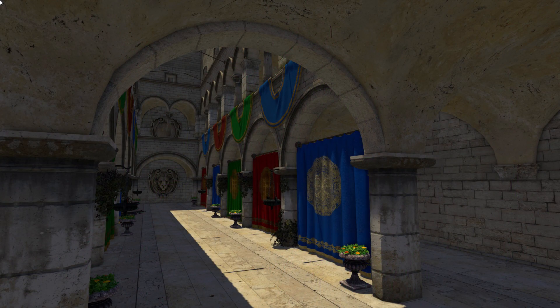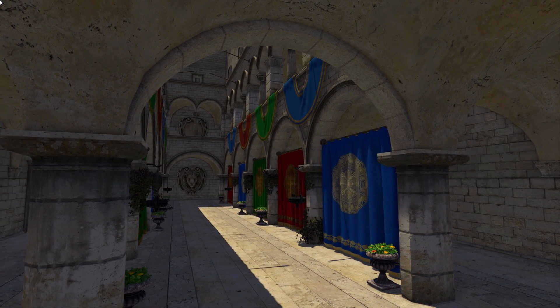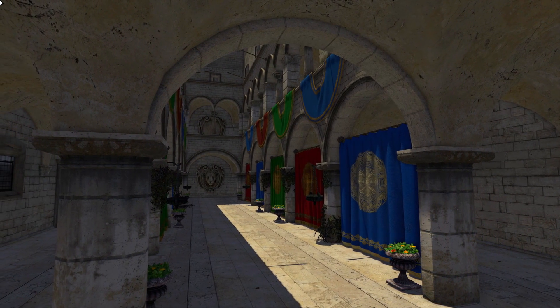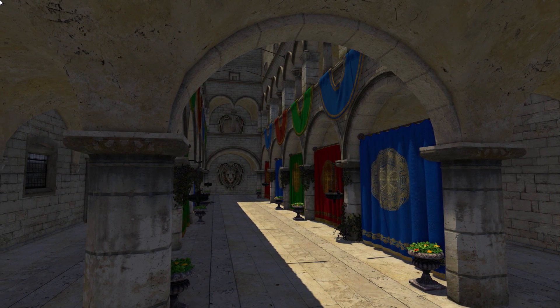This demo explores a few capabilities of NVIDIA's VR Works Audio technology. VR Works Audio adds realism and immersiveness to gaming and VR experiences with path-traced acoustics.